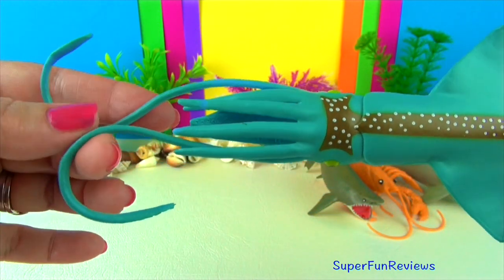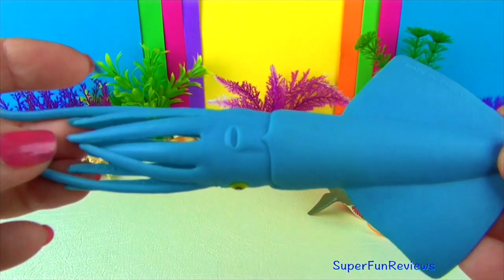A squid has gills which it uses to breathe through. It doesn't need to surface for air.